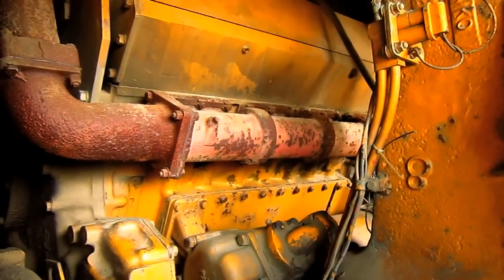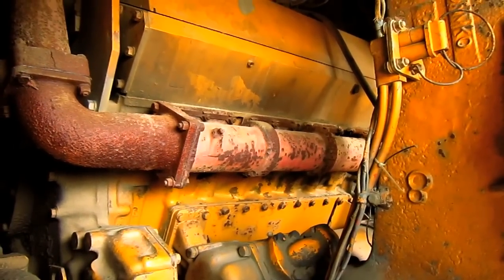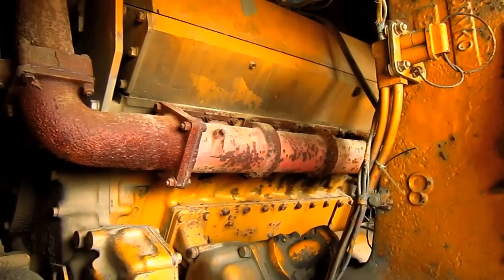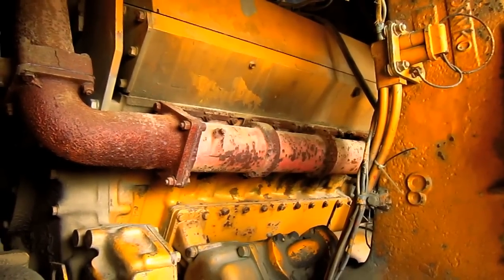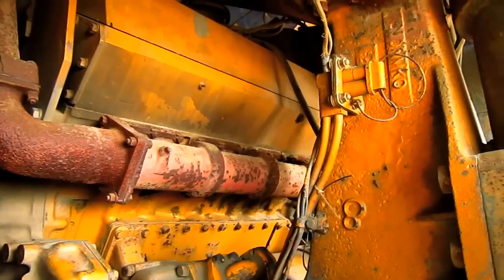The 773 was powered by a Caterpillar D346, which you can see right here. This is a four-stroke V8 diesel engine that produces 600 horsepower for this truck when it's in operation.